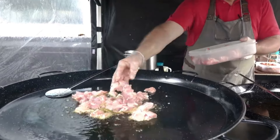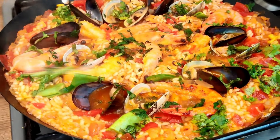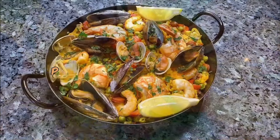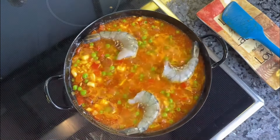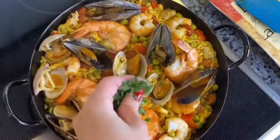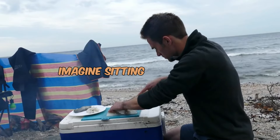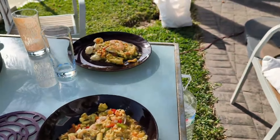Our next destination transports us to the coastal regions, where the iconic Spanish dish paella takes center stage. This saffron-infused rice dish is a celebration of flavors, capturing the essence of the sea and the Spanish culinary spirit. Paella comes in various forms — picture the sizzle of seafood paella with fresh catch from the Mediterranean, or the traditional Valencian paella, a hearty mix of rabbit, chicken, and savory spices. What makes this dish truly special is the communal experience: sitting by the sea, surrounded by friends and family, as a steaming pan of paella is placed before you. The joy of sharing this delectable dish amplifies the flavors and creates lasting memories.